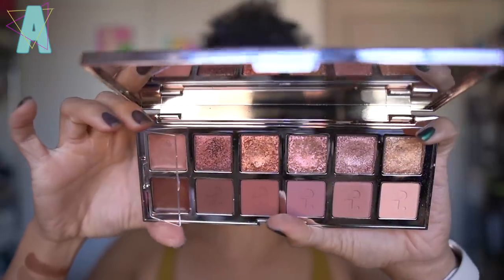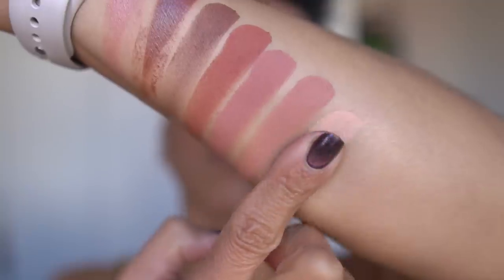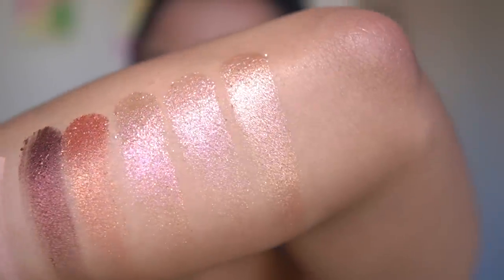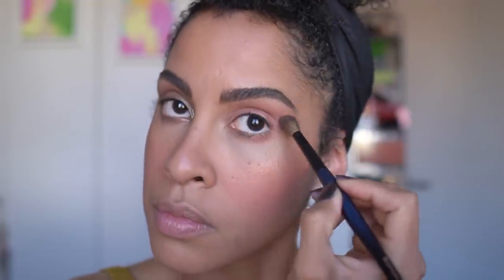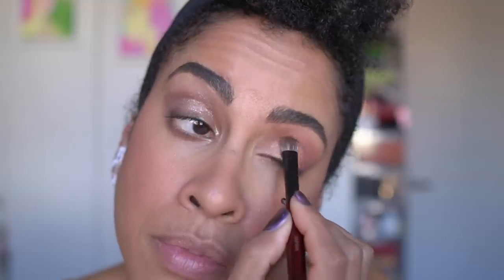Speaking of eyeshadows — as I mentioned at the top of the video, I picked up the Patrick Ta Major Dimension 2. A few of you mentioned it ran a little more pink than how it looked online. What I find interesting about this palette is that the shades have high shine reflectivity as well, but it's more of a flaky, melted formula where you have to work that texture into the skin. If you don't, you'll end up with bigger flakes. But it will have beautiful shine and more pigmentation than the Mario shades — there's a stronger base of color.